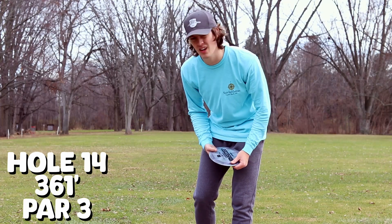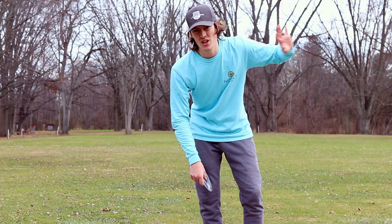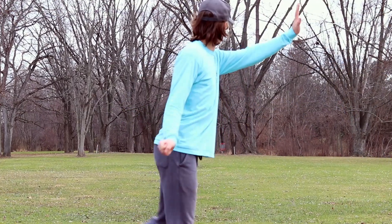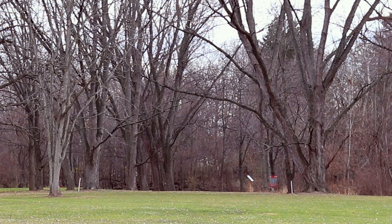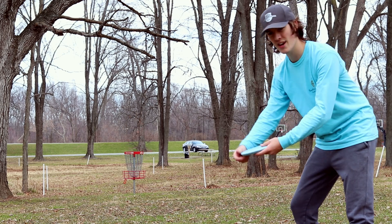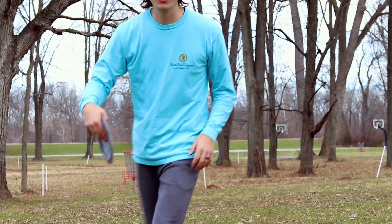Hole 14, 355 feet, par 3. We're one down, so we can bogey this if we want — probably shouldn't though. I'm just going to go Nuke and put it to the right, maybe a little anhyzer or flat if I can, because apparently it's not understable. OB on the left. That should be good. We got an upshot — just a little layup with the Cenus here. There's OB like five feet behind the basket. Almost cashed out on accident.